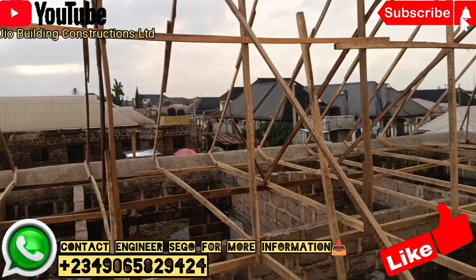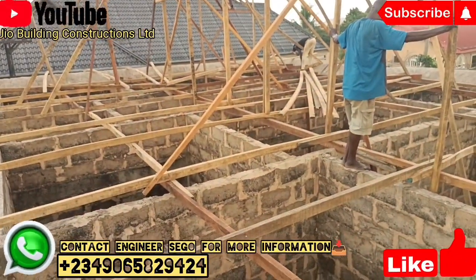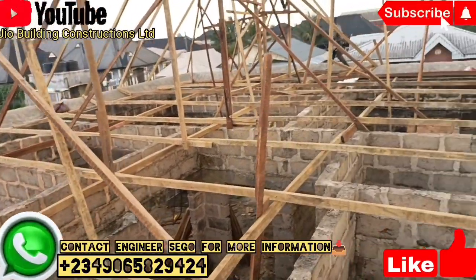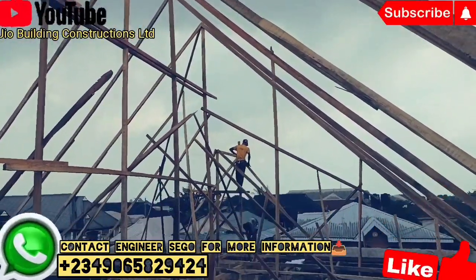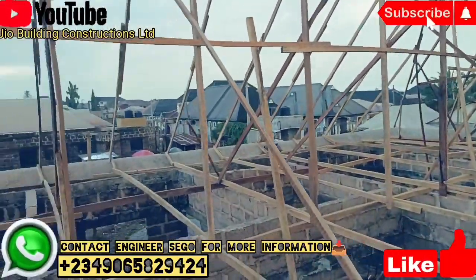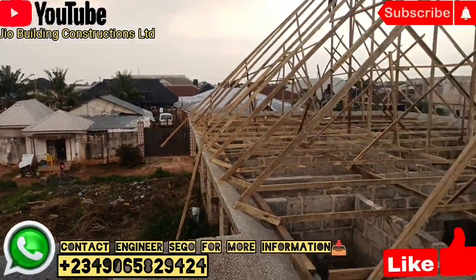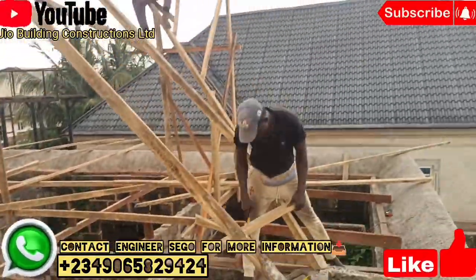By the grace of God, we deliver for you. For more information about the work, do contact Engineer Segoo, CEO of JIO Building Construction on 090-65829424. For people in the diaspora, reach out to JIO Building Construction on +234-90-65829424.